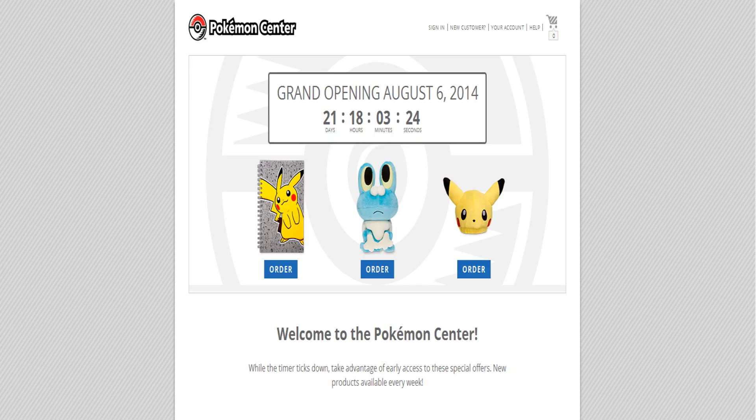Hey guys, Silver here and welcome back to another Merch Week in Review! This is going to be a Merch Week of big announcements, the first one being that the Pokemon Center website is officially coming back!